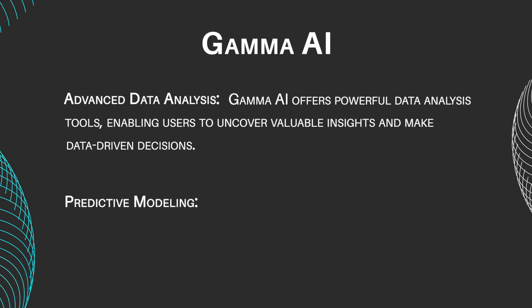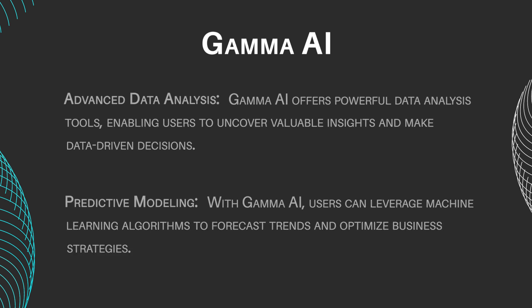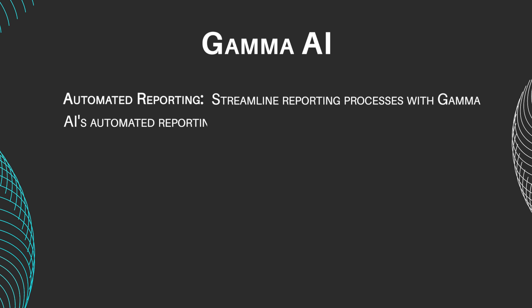Predictive Modeling: With Gamma AI, users can leverage machine learning algorithms to forecast trends and optimize business strategies. Automated Reporting: Streamline reporting processes with Gamma AI's automated reporting feature, saving time and improving efficiency.